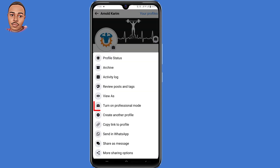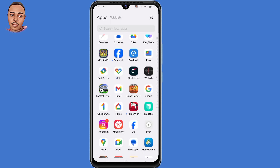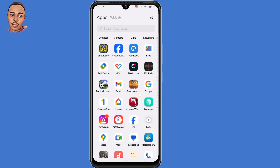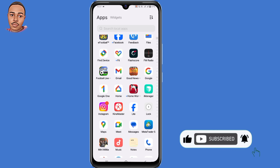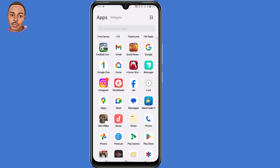Hello everyone. In this video I'm going to show you how to fix Facebook Professional Mode not showing. If you're facing this problem and would like to fix it, then you're in the right video. I'll explain why you're not seeing the Professional Mode tab and give out solutions to the problem, so follow along as I guide you step by step.